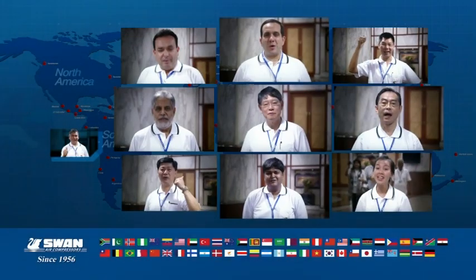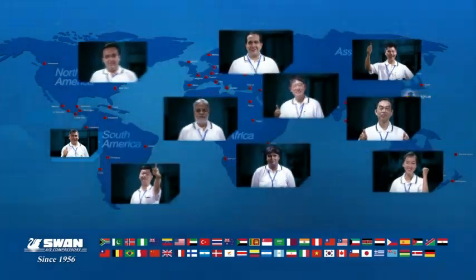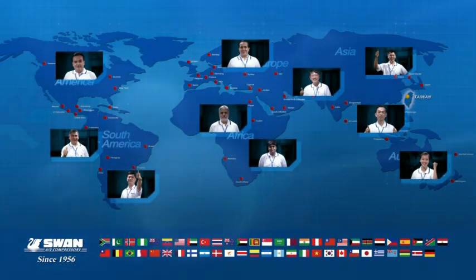With our global sales network and local sales webs extending to over 30 countries, SWAN is able to provide all the support and power that you need.